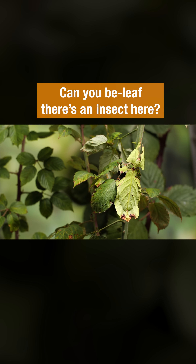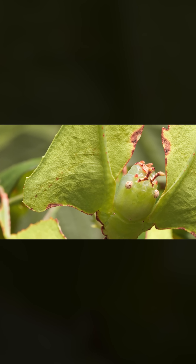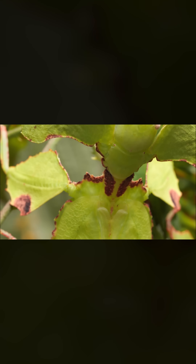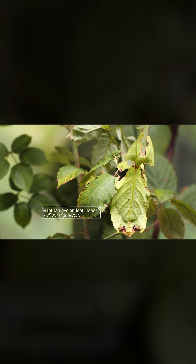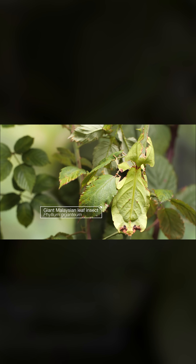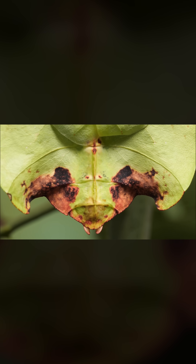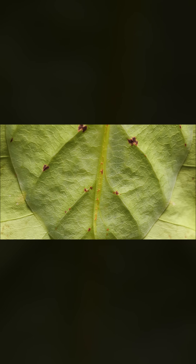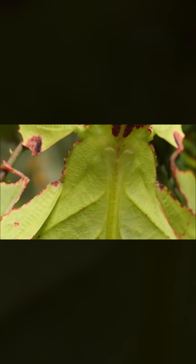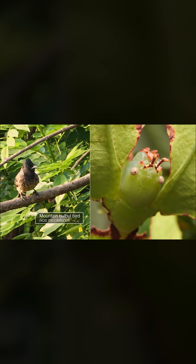When is a leaf not a leaf? When it's got a face and six pointy legs. It's a giant Malaysian leaf insect. 'You Are What You Eat' definitely applies here — they blend in with their food, which is also their home, to hide from hungry predators.